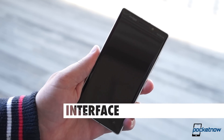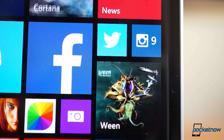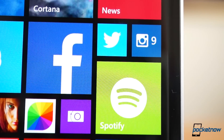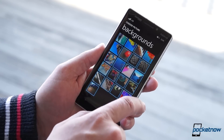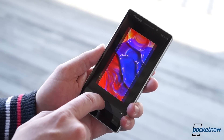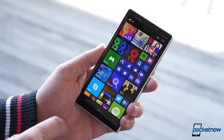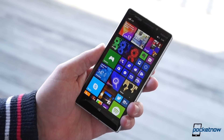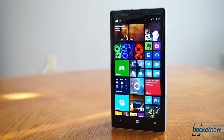Probably the first thing you notice when powering on a Windows Phone 8.1 device is the revamped start screen. 8.1 continues the trend of offering an added column of tiles, and it also introduces the capability of custom graphics instead of the old monoblock colors. Rather than just being painted on the tiles, your graphic actually floats behind them, making many default tiles essentially transparent and finally giving Windows Phone its own form of wallpaper, without sacrificing that instantly recognizable look or the live tile functionality that makes it so useful.